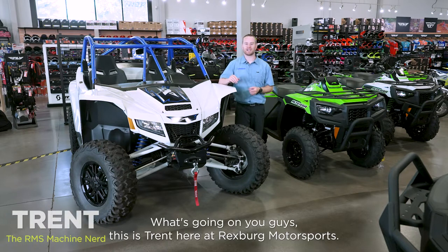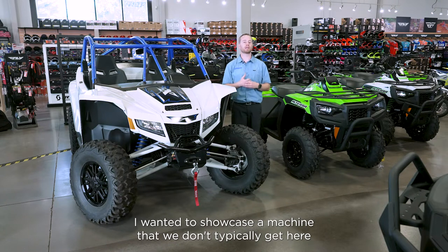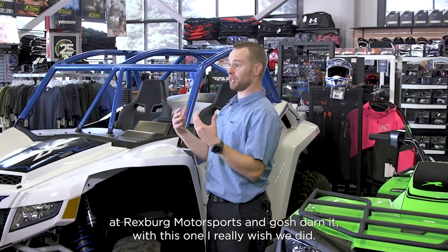What's going on, you guys? This is Trent here at Rexburg Motorsports. I wanted to showcase a machine that we don't typically get here at Rexburg Motorsports, and gosh darn it, with this one, I really wish we did.